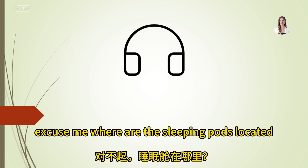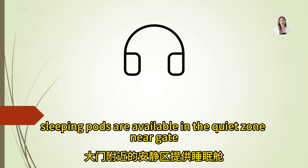Excuse me, where are the sleeping pods located? Sleeping pods are available in the quiet zone near gate 30.